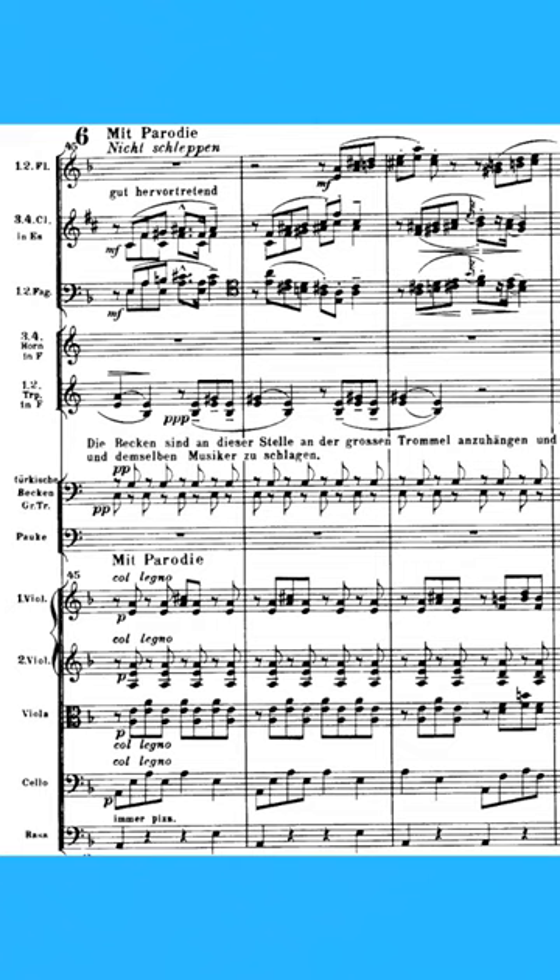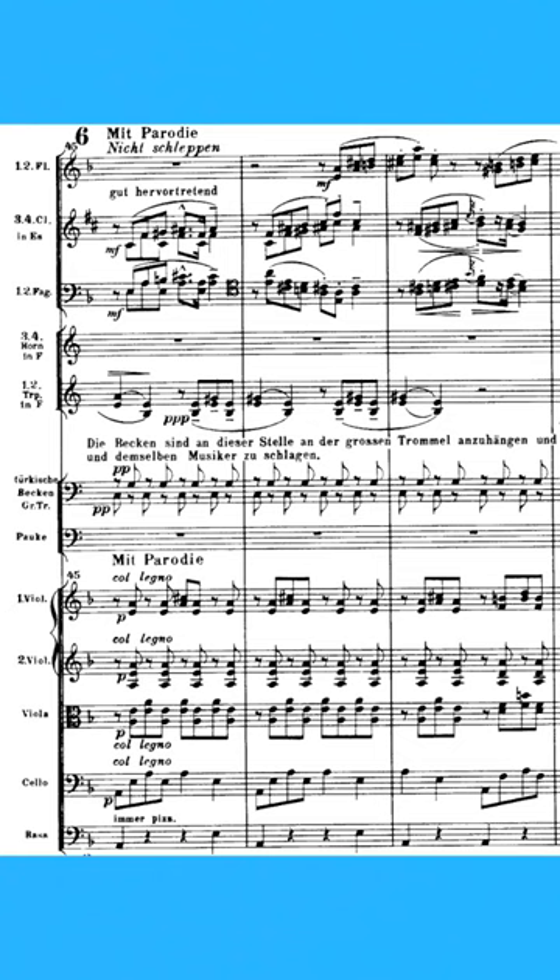Now this is all accompanied by percussion, with one player playing a bass drum and a cymbal. And the string section takes advantage of percussive effects like pizzicato and col legno.